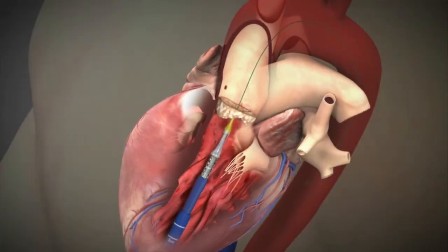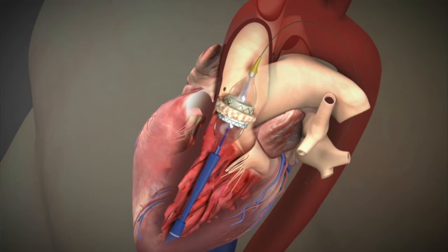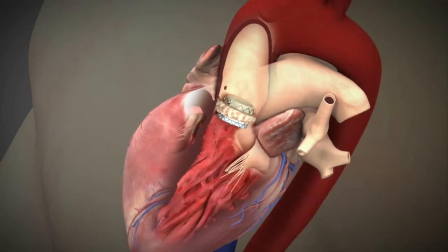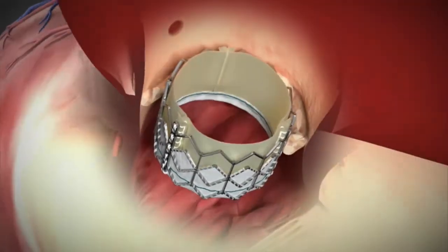Transcatheter aortic valve replacement, commonly called TAVR, is a way to replace an aortic valve and avoid major surgery — the typical up-and-down incision in the breastbone. The industry has been able to create a valve that can squish down to a very small size and be fed through a catheter, allowing us to perform minimally invasive valve surgery in patients that aren't otherwise candidates.